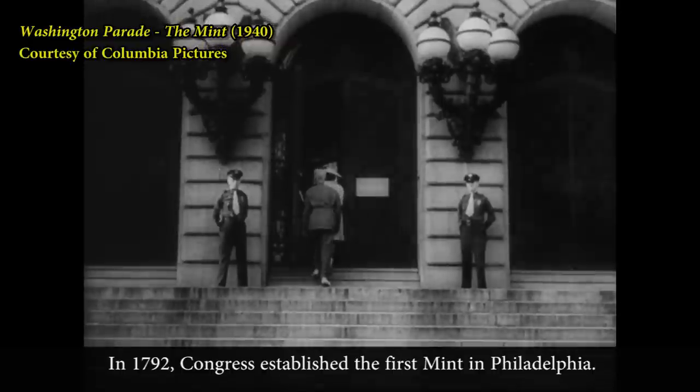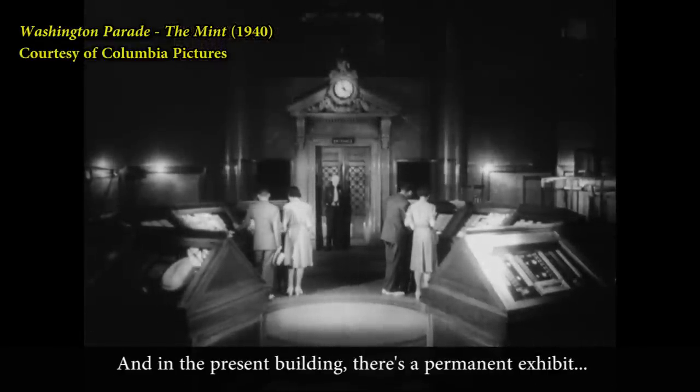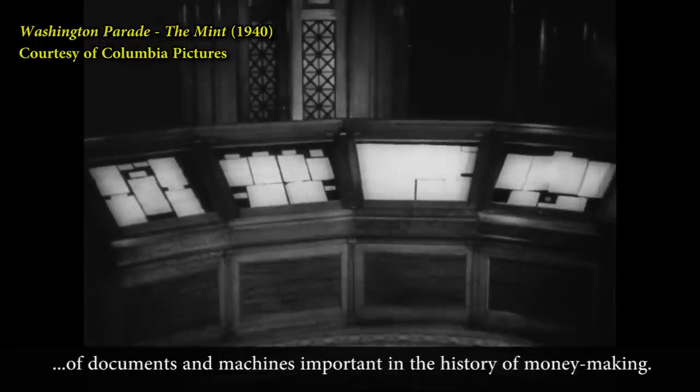In 1792, Congress established the first mint in Philadelphia, and in the present building there's a permanent exhibit of documents and machines important in the history of money-making.